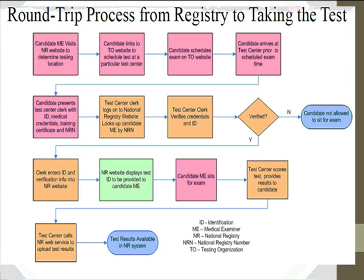The certification process flow: a candidate first visits the National Registry website, identifies testing locations, completes the training, schedules the test, presents documentation of completed training to the testing center, and takes the exam. The test center sends results to FMCSA and simultaneously notifies the individual whether they passed. Originally it was anticipated that training and testing could be completed all at once, but it may end up being more of a two-step process.